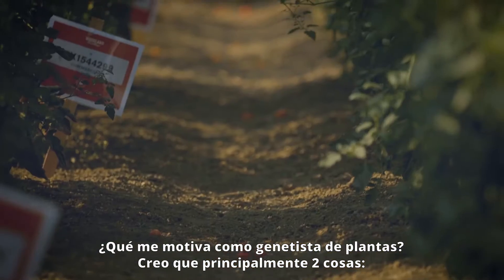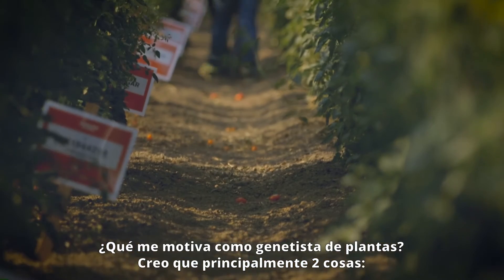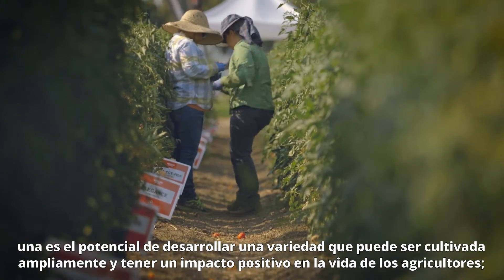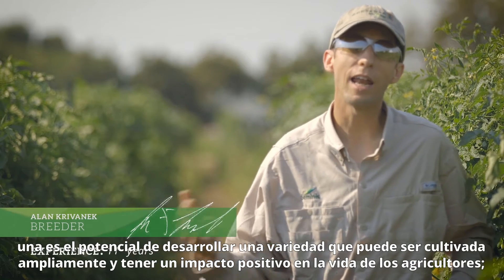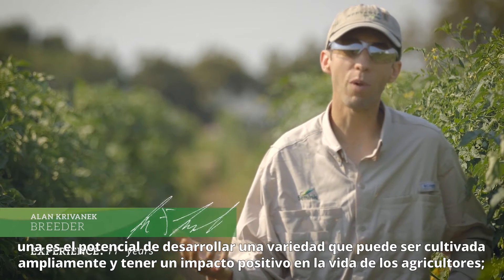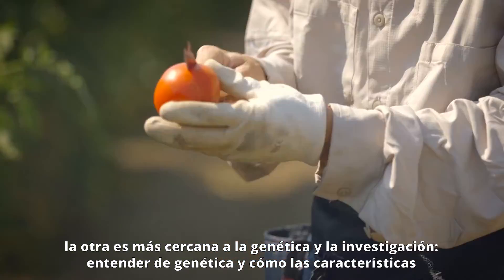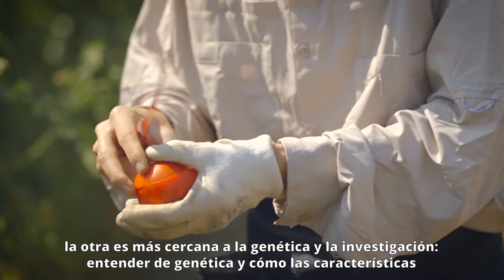So what drives me as a plant breeder? I think there are probably two major components to it. One is the potential of developing a variety that can be grown widely and actually have a positive impact in growers' lives. The other component is more on the genetics, more on the research side.